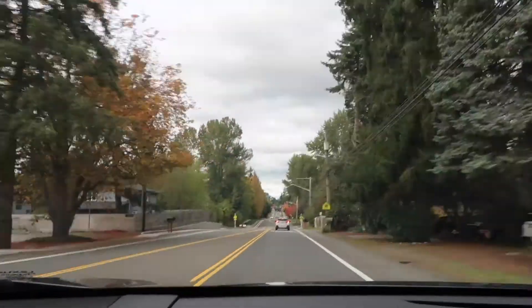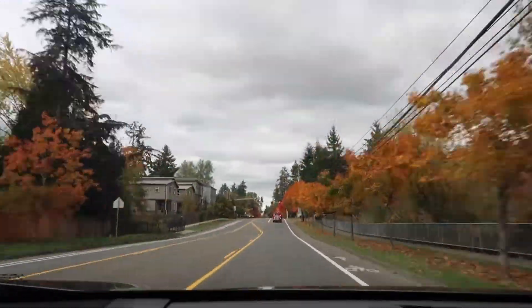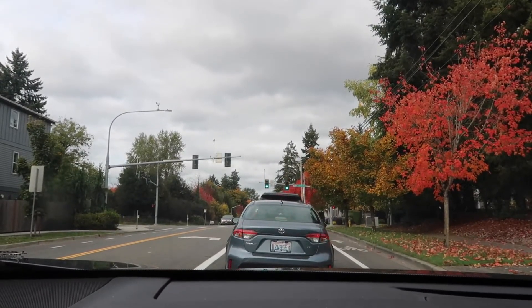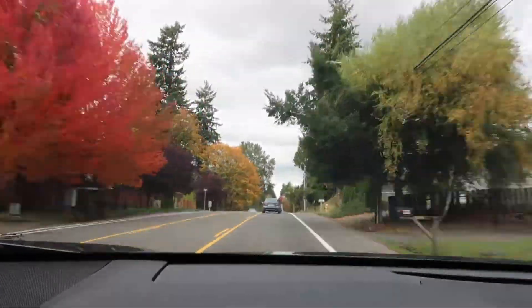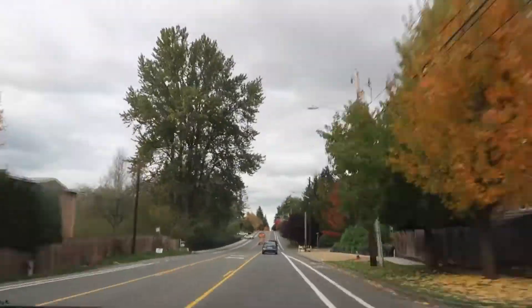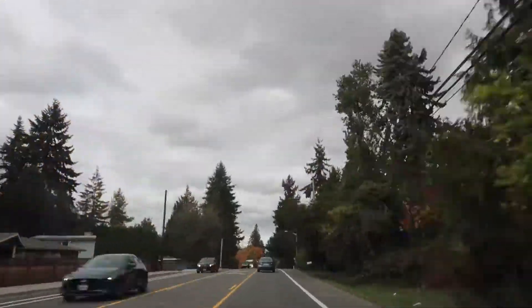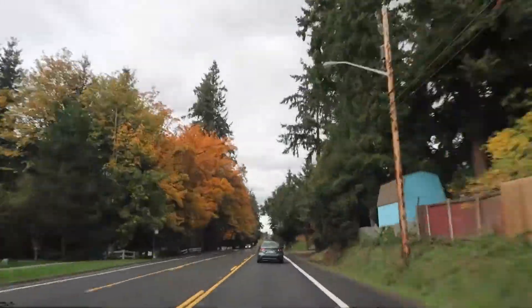Hey everyone, I hope you're all well. Thank you guys so much for tuning in to watch my lookbook. I've just fast forwarded some clips of me driving because look at all these fall trees. I just love fall so much — it is my favorite season. Comment down below if it's yours. I live in the Pacific Northwest, so we definitely have a lot of them here.